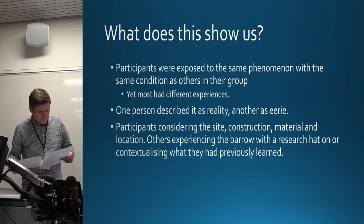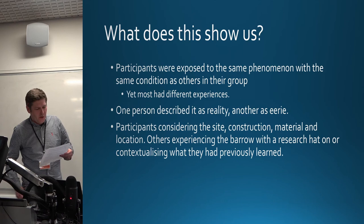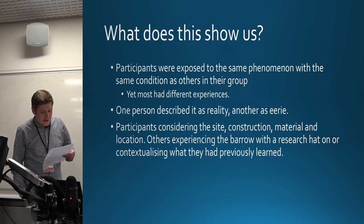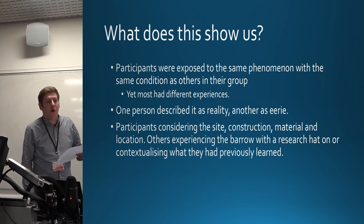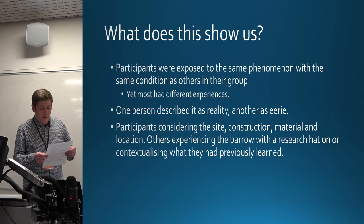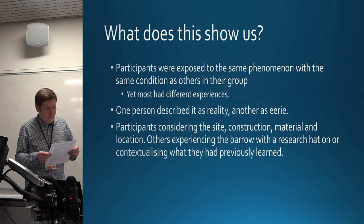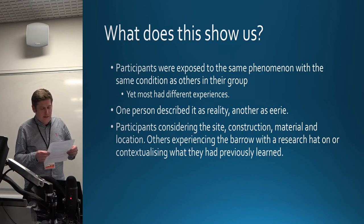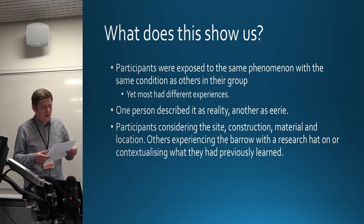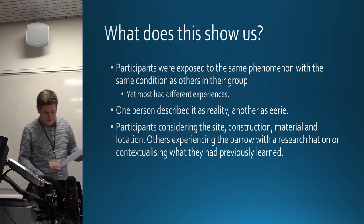Each participant in a group was exposed to the same phenomenon as the others in their group, yet most had very different experiences. Some engaged with it and reflected on reality and mortality, whereas others described it as eerie. Some considered the sheer size and construction of the barrow as a mystery, while others came with research hats on, contextualising what they had previously learnt.